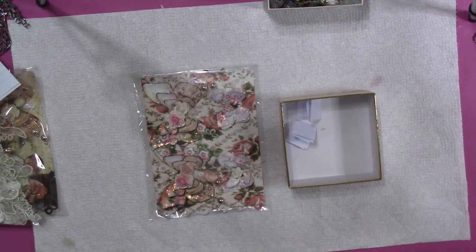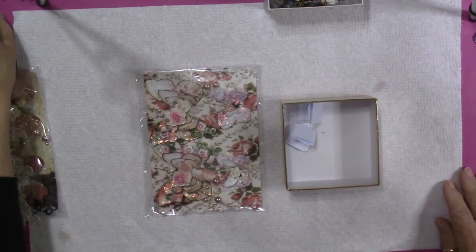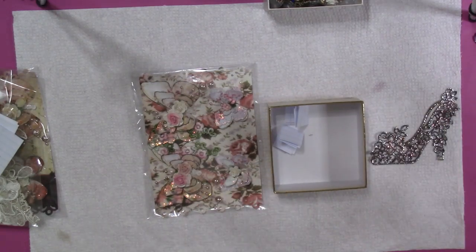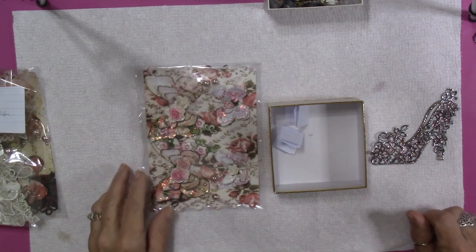Hey, hey everybody, it's Carol with Refunction Crafts and I am going to do a quick video this morning on my giveaway for my Etsy shop for the month of March. I'm sorry I'm a little bit late on doing this drawing, but I just had so much going on and I've been working so much that I haven't had a whole lot of extra time.